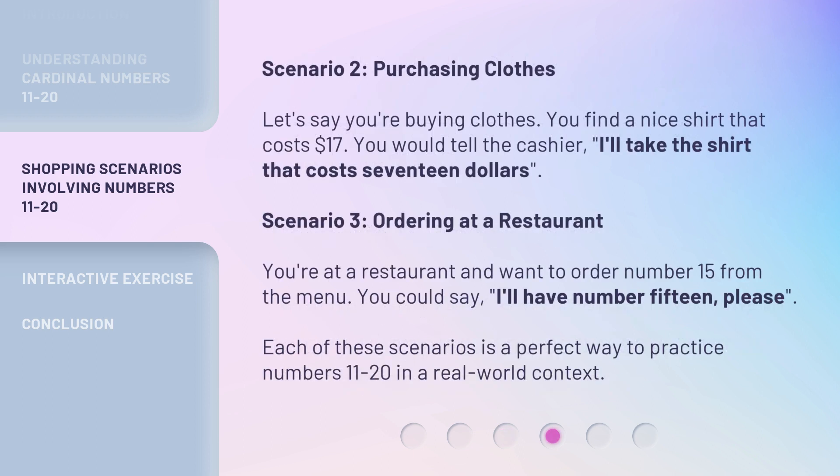Scenario 2: Purchasing Clothes. Let's say you're buying clothes. You find a nice shirt that costs $17. You would tell the cashier, 'I'll take the shirt that costs $17.'